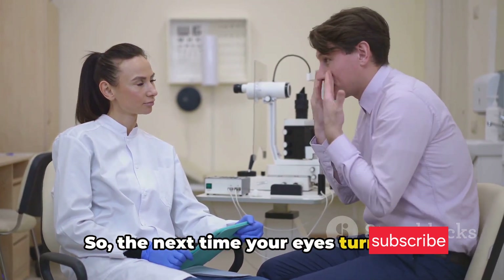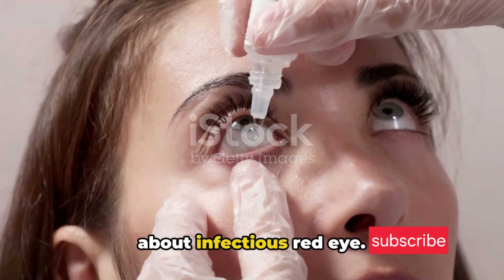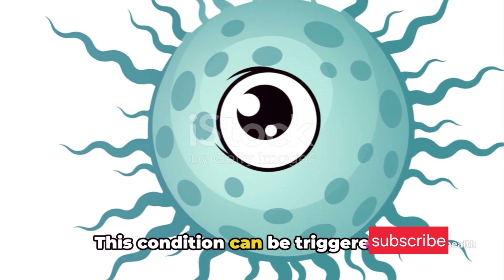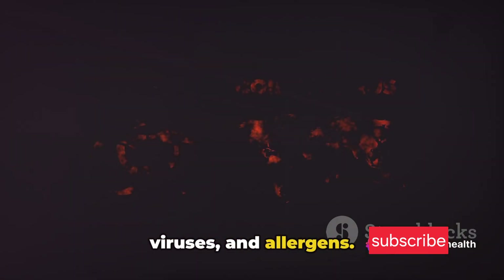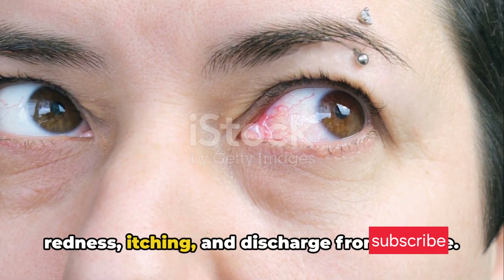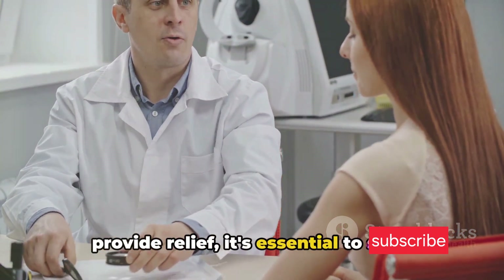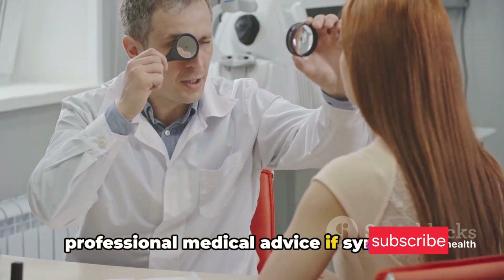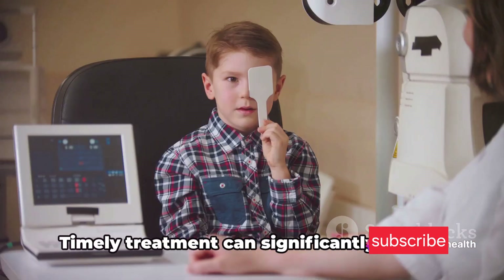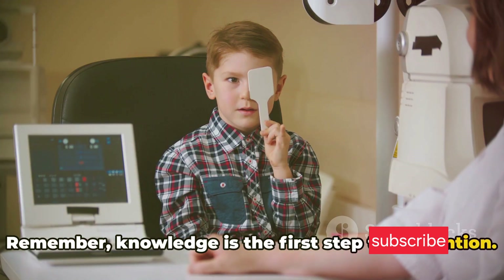So the next time your eyes turn red, you'll know exactly what to do. Let's quickly recap what we've learned about infectious red eye. This condition can be triggered by various causes, including bacteria, viruses, and allergens. The telltale symptoms often include redness, itching, and discharge from the eye. While over-the-counter remedies may provide relief, it's essential to seek professional medical advice if symptoms persist or worsen. Timely treatment can significantly reduce discomfort and prevent complications. Remember, knowledge is the first step to prevention.